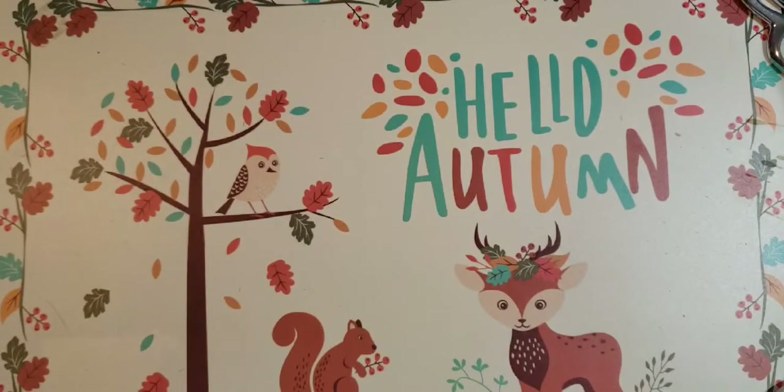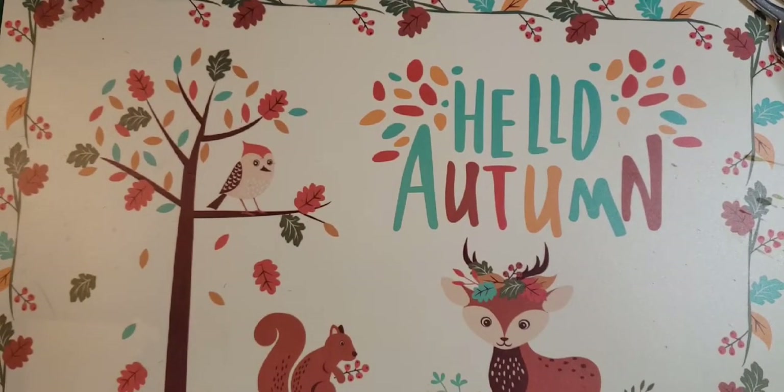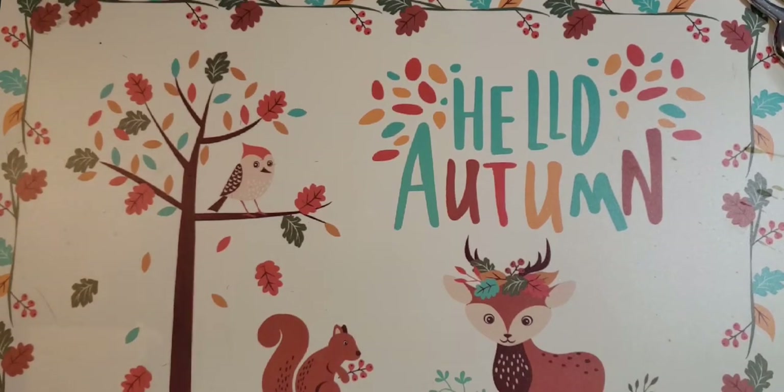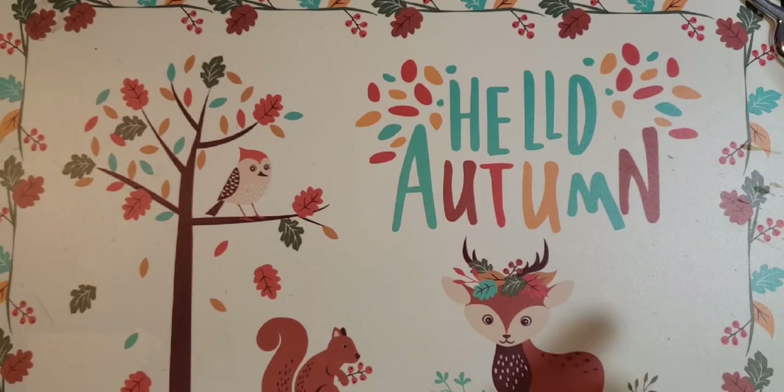So that's all the haul I got — fall haul, y'all! Thanks for watching, and we'll see you next time. I'm going to be making some fall journals. Bye bye!